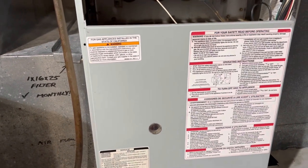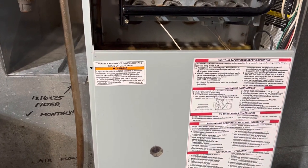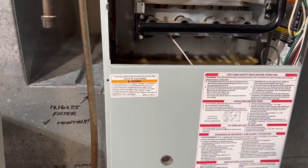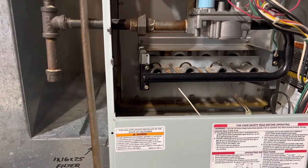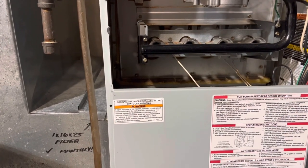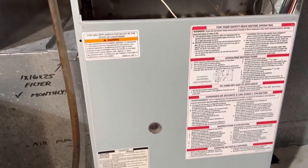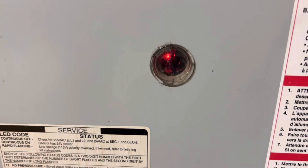Hey guys, what's up. Today I'm going to share with you a problem that I had with my furnace that I just recently fixed. Long story short, over the summer I had been using a lot of AC, and now that winter is approaching and it's gotten colder, my wife turned on the thermostat to call for heat and nothing was happening.